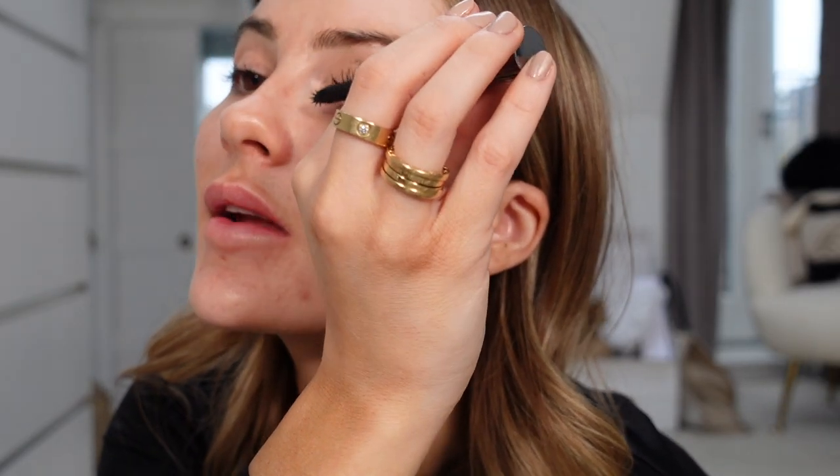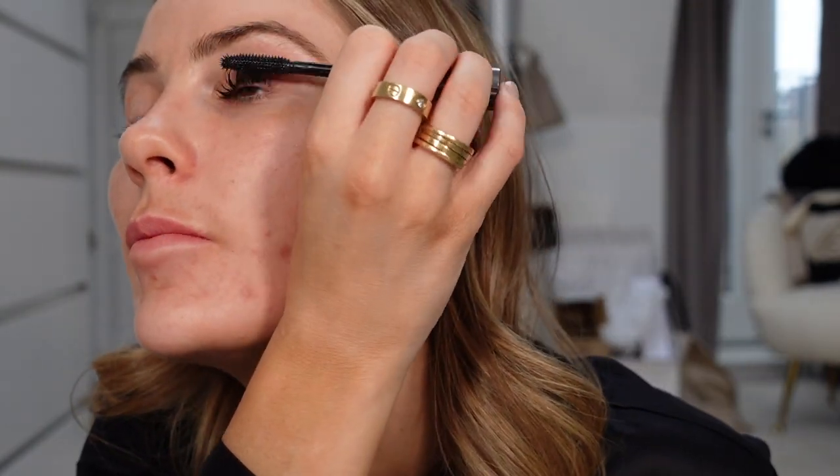Onto the mascara. If I remember correctly, Benefit They're Real works so much better once it's actually dried out a bit, so you really need to use it for a few days. I make a huge mess when I do my mascara so I'll clean up afterwards. This eye is a little bit clumpy but that's only one full layer plus a tiny bit more. I think it's pretty good — I've been steering towards really lengthening lashes recently. That is good!